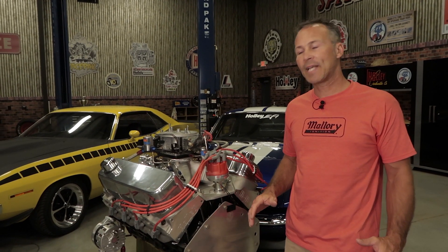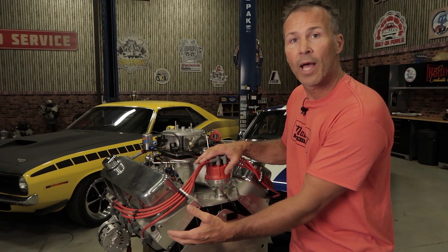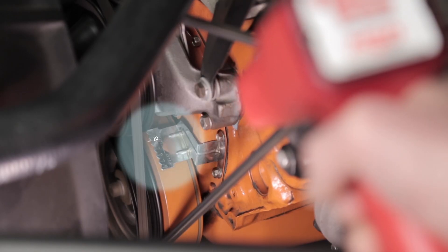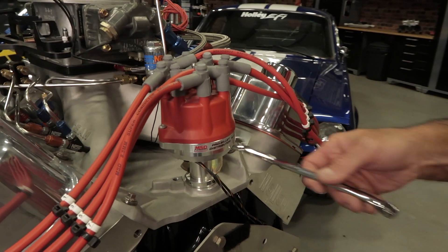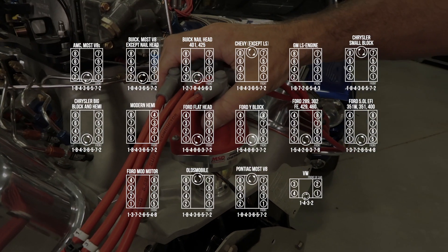By advancing the timing, the spark happens earlier, giving the signal ample time to reach the spark plug and adequate time for the air-fuel mixture to completely burn. Most engines use 10 to 15 degrees before top dead center of initial, or what we call base timing. This is done by simply loosening the hold-down clamp and rotating the distributor in the appropriate direction.